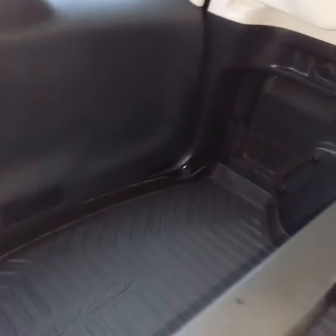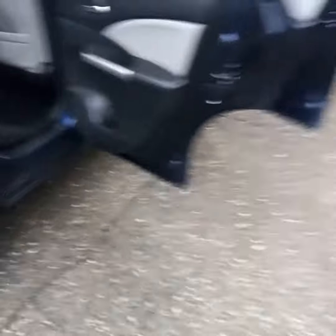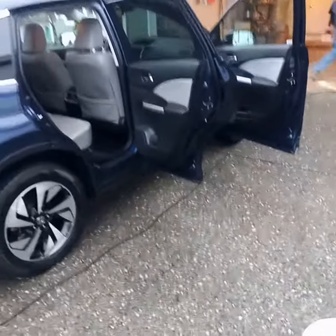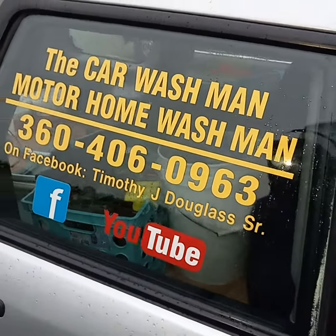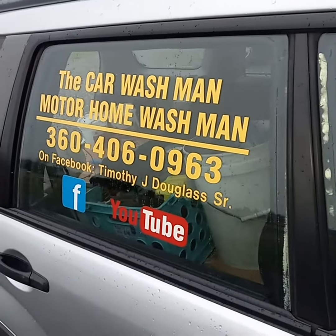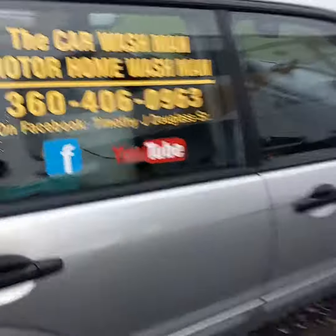Back there. Gotta hurry this video up. Port Angeles Scream Car Wash Man, Motorhome Wash Man. Just Google Port Angeles Scream Car Wash Man Motorhome Wash Man. We're on Facebook and YouTube — check out our two YouTube channels, our two Facebook pages.